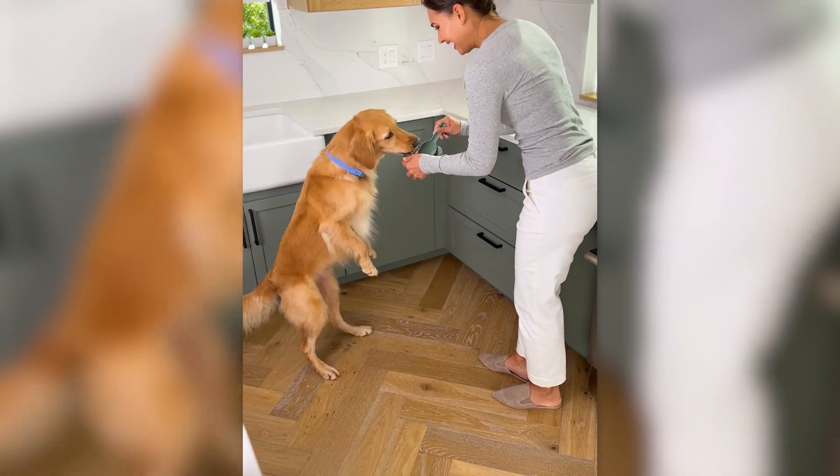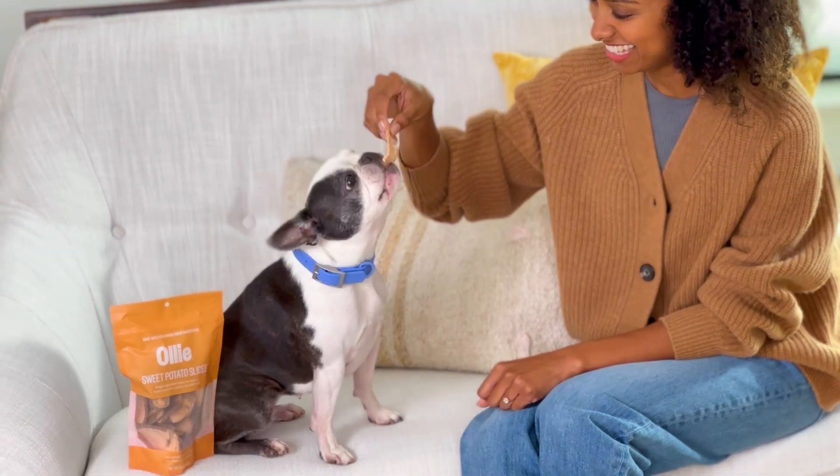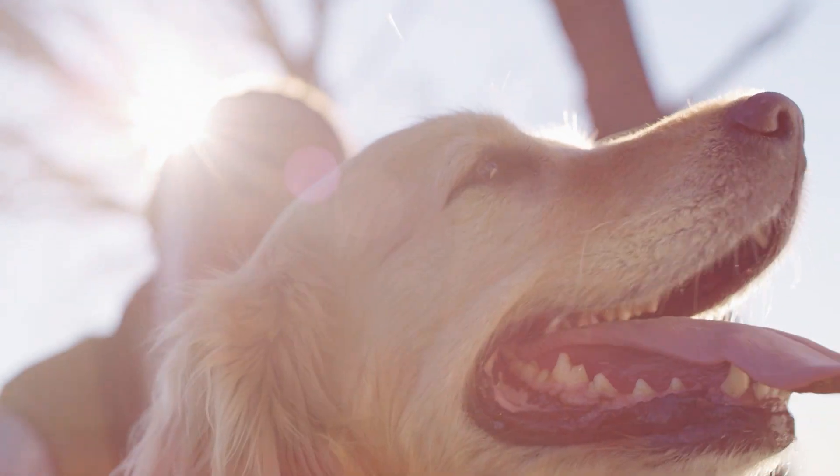Dogs are a lot more appreciative of the end product that they receive. I've never seen a dog upset at the food that we've put in front of them.